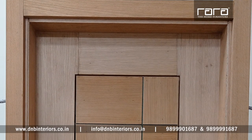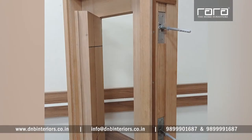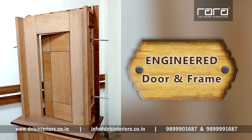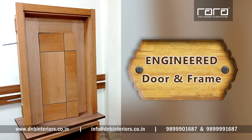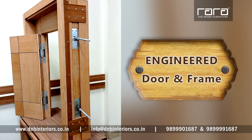Engineered doors and frames enhance the look and feel of the home entrance. The manufacturing process makes the entry point of your home strong enough to counter any untoward incidents. For installing the engineered door, which is customized as per your requirement, please call or get in touch with us as per the details shown on your screen.